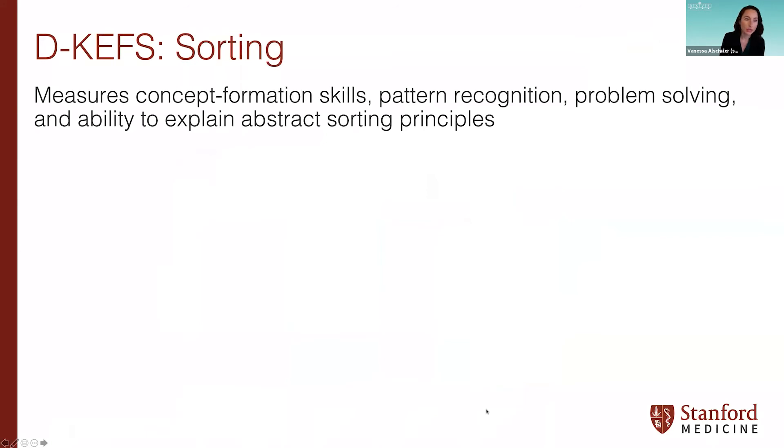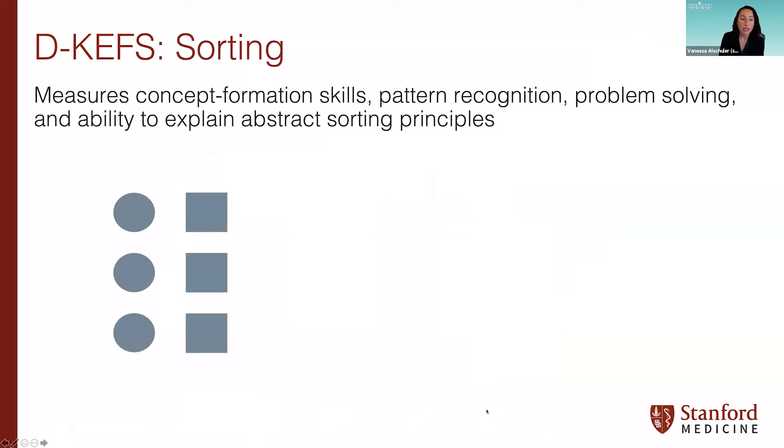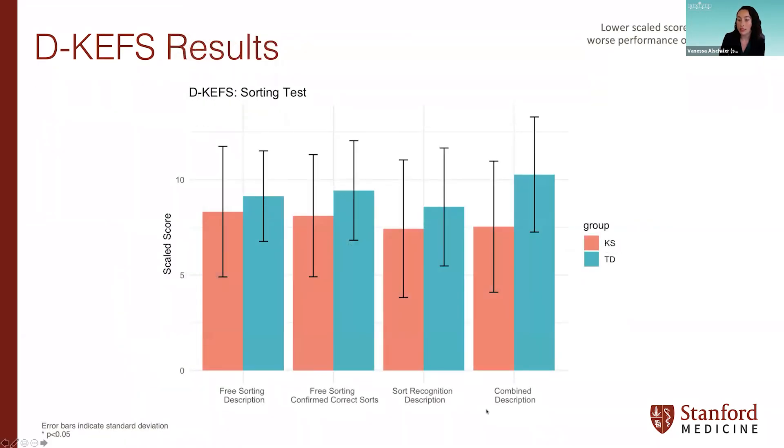The next subtest is Sorting, which measures concept formation, pattern recognition, problem solving, and ability to explain abstract sorting principles. Participants are provided with six cards and asked to create two groups of three. The two conditions are pre-sorting, where they are evaluated on the sorts they make and how well they describe them, and sort recognition, where the examiner sorts the cards and the participant only needs to explain how they were sorted. We found no significant differences in performance between KS boys and TD boys on this subtest.